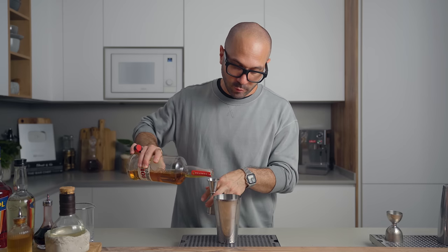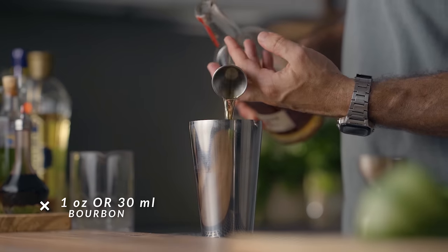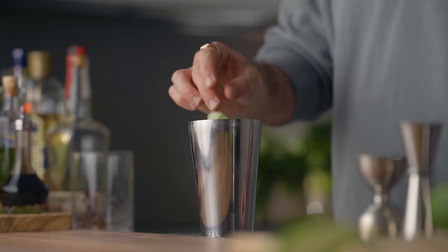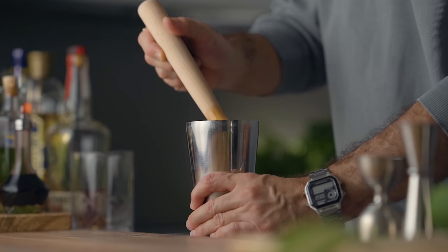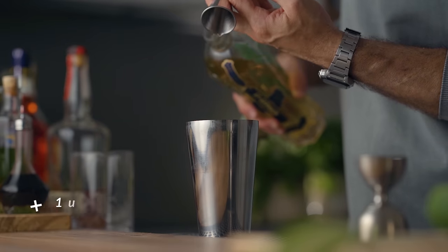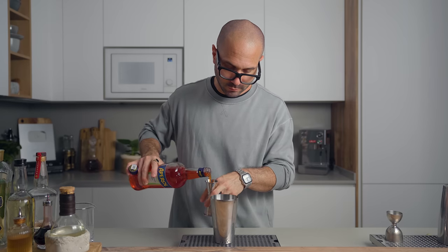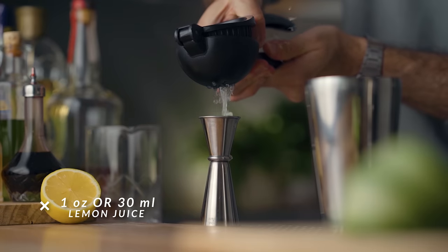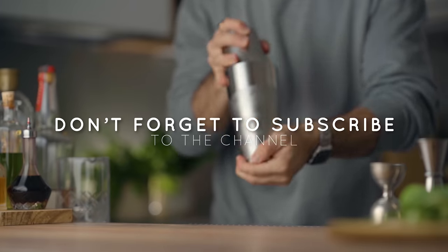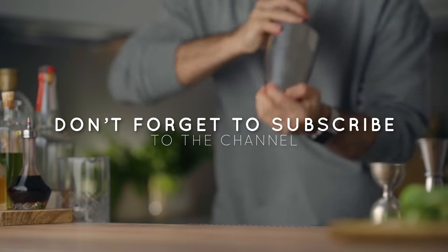We're going to start with one ounce or 30 mils of bourbon. Then we're going to add cucumbers — two long slices for the cocktail and one for the garnish. With a muddler, we're going to extract all the juice and flavors from the cucumber. Now we're going to add one ounce or 30 mils of St. Germain, the same amount of Aperol, and the same of freshly squeezed lemon juice. We're going to fill the shaker with ice and give it a good shake for about 10 seconds.